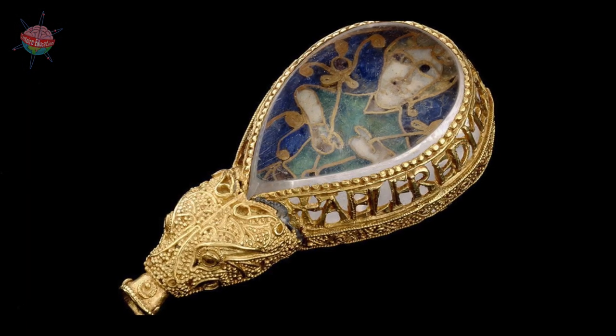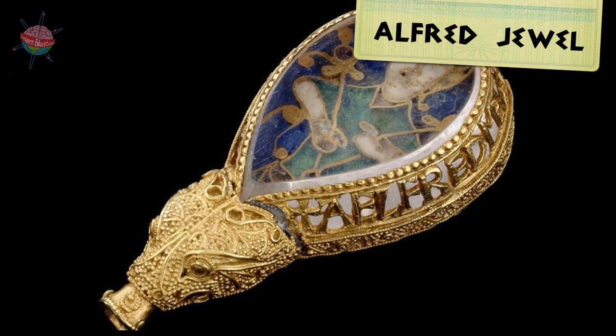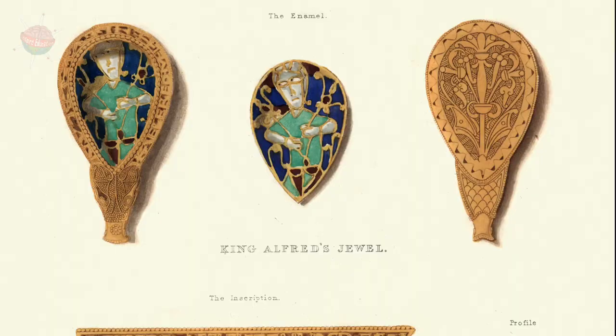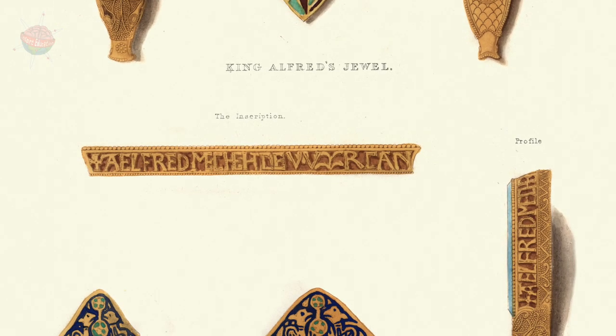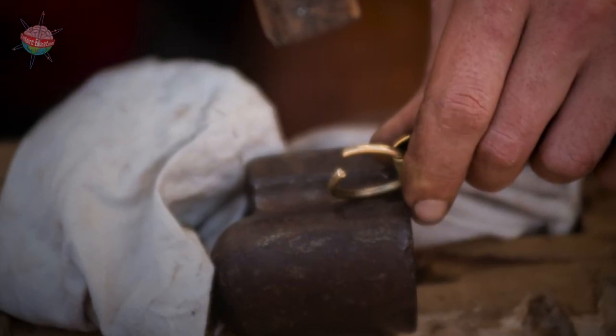One of the most impressive examples of Anglo-Saxon metalwork is the Alfred Jewel. It was made for Alfred the Great, the King of Wessex, and was made from gold, enamel and quartz. It shows just how skilled Anglo-Saxon metalworkers were.